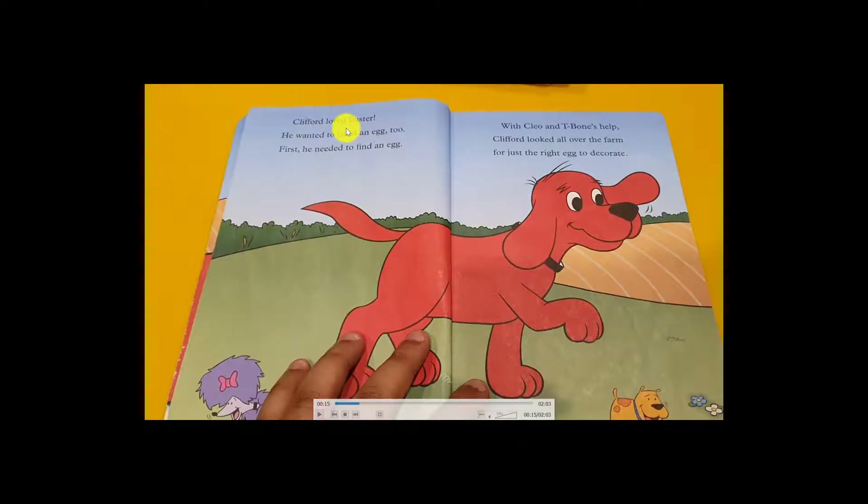Clifford loves Easter and he wanted to paint an Easter egg too. First he needs to find an egg with his friend. T-Bone helps Clifford look all over the farm for just the right egg to decorate. Clifford asks, 'Please help me find one!' and T-Bone agrees, 'Let's go find one on the farm!'